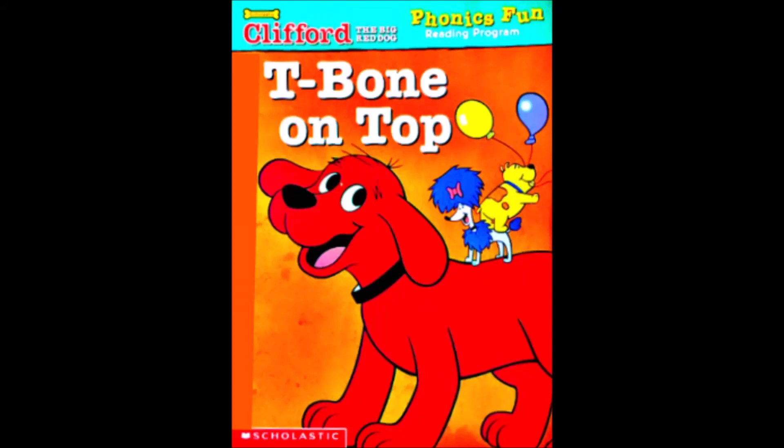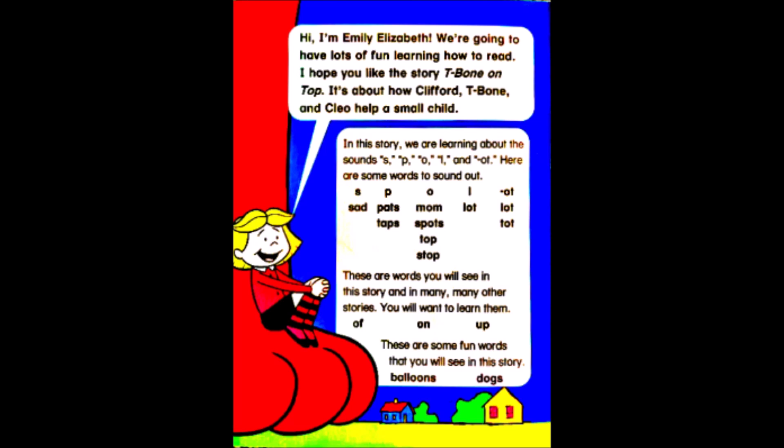Clifford The Big Red Dog Phonics Fun Reading Program: T-Bone on Top. Hi! I'm Emily Elizabeth. We're going to have lots of fun learning how to read. I hope you like the story T-Bone on Top.